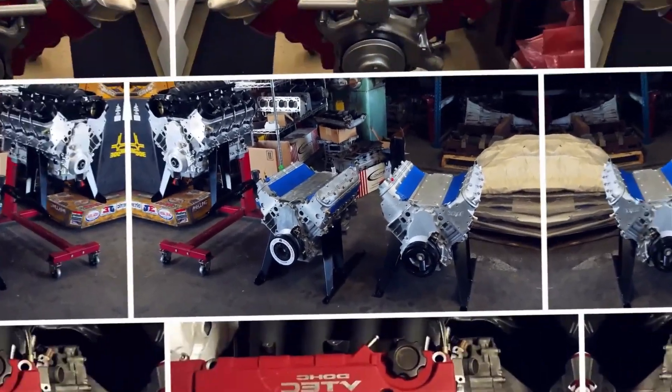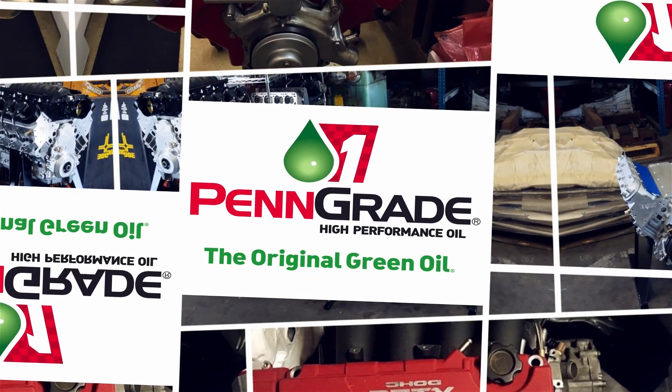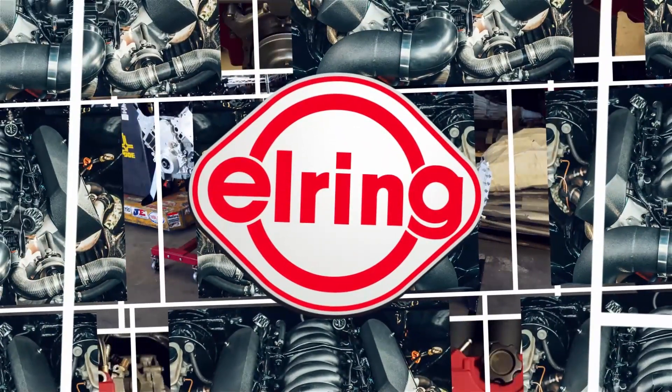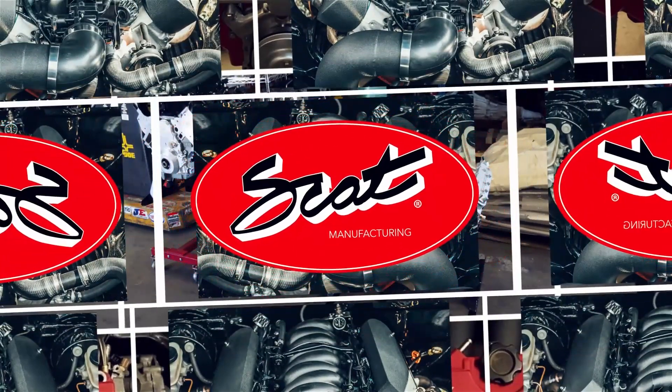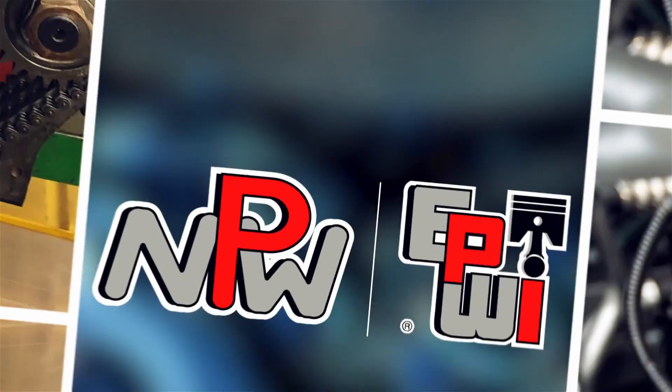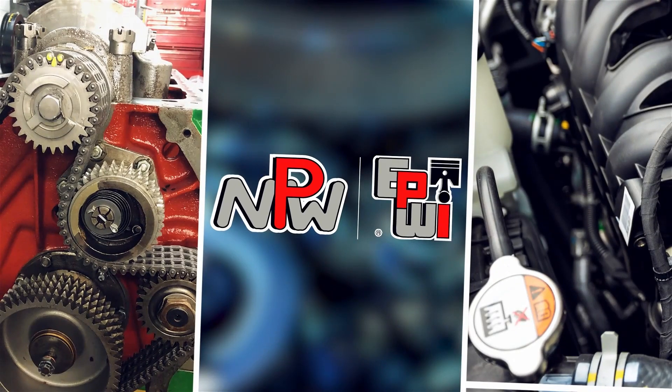Engine Builder's Engine of the Week is sponsored by PennGrade — Precision, Performance — always the original green oil. Elring, leading technology, leading service. SCAT Crankshafts, everything for your LS engine. And NPW and Engine and Performance Warehouse, for all your parts needs.